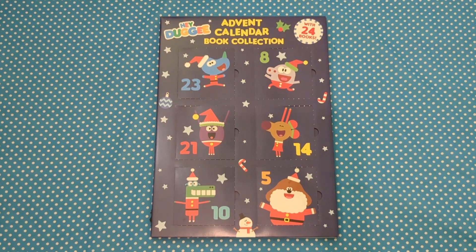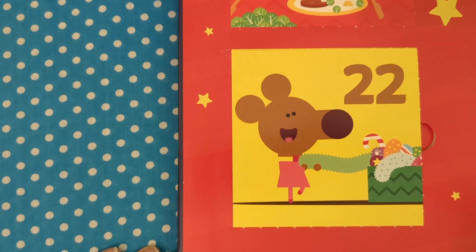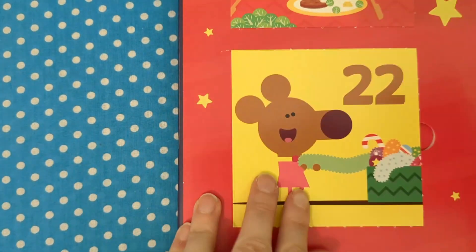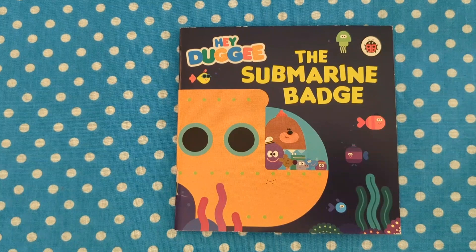Welcome back book buddies. Let's open day 22: The Submarine Badge. Day 22, the submarine badge.